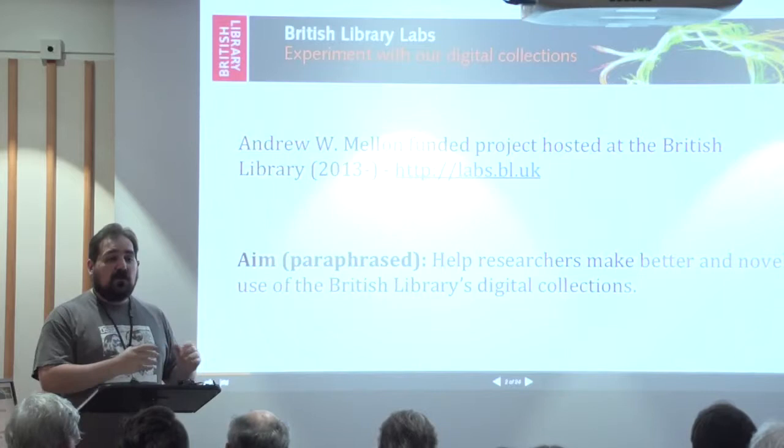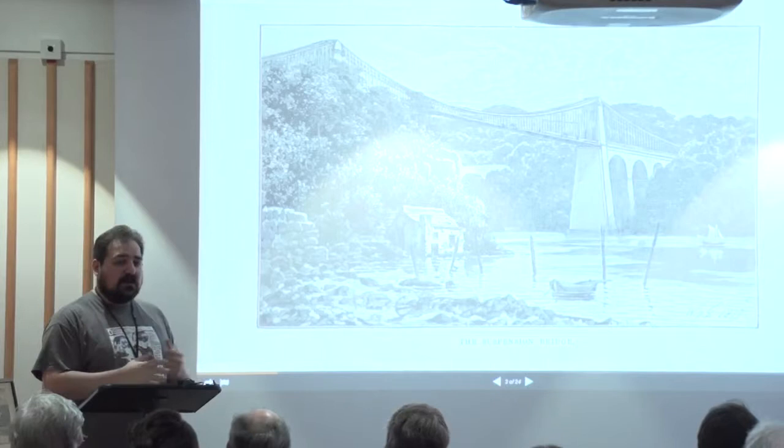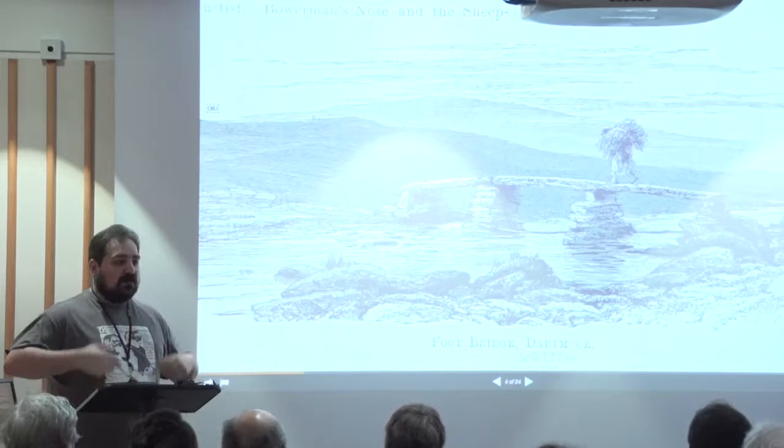We're there to help researchers work with the BL's data — not to help digitize data, but to help them use the already-digital stuff. So we're building bridges between researchers and data. I would love to build bridges like big impressive structures, but most of our projects are a few months long, so the bridges are more modest. The idea is: we put a bridge down, a service, a way of putting data out there that people can then see the potential of taking further.